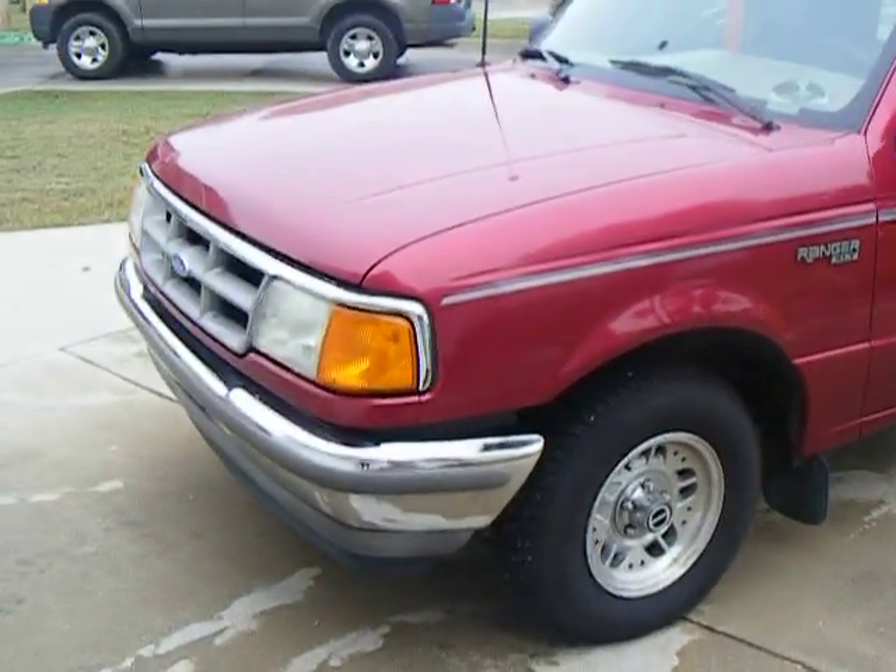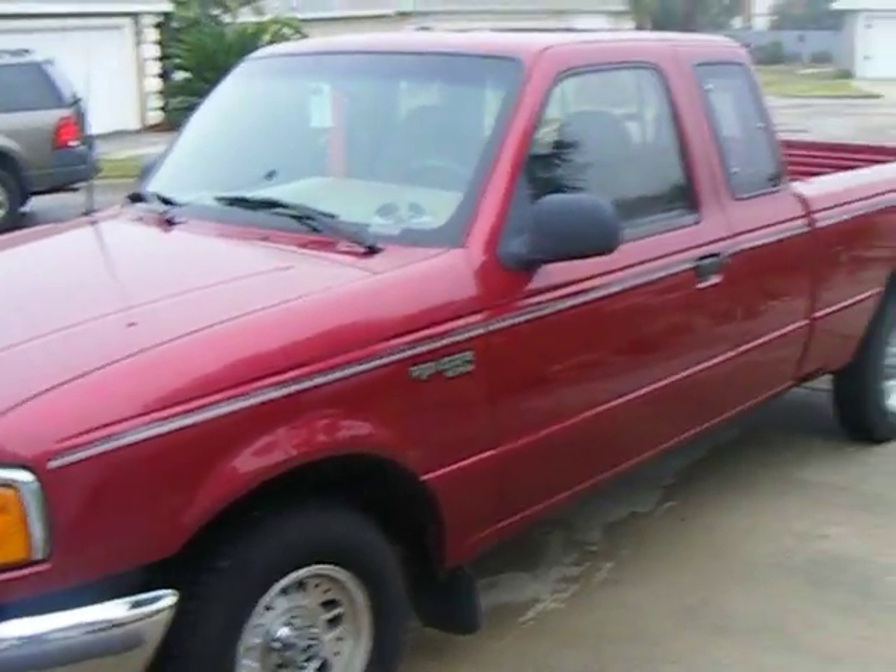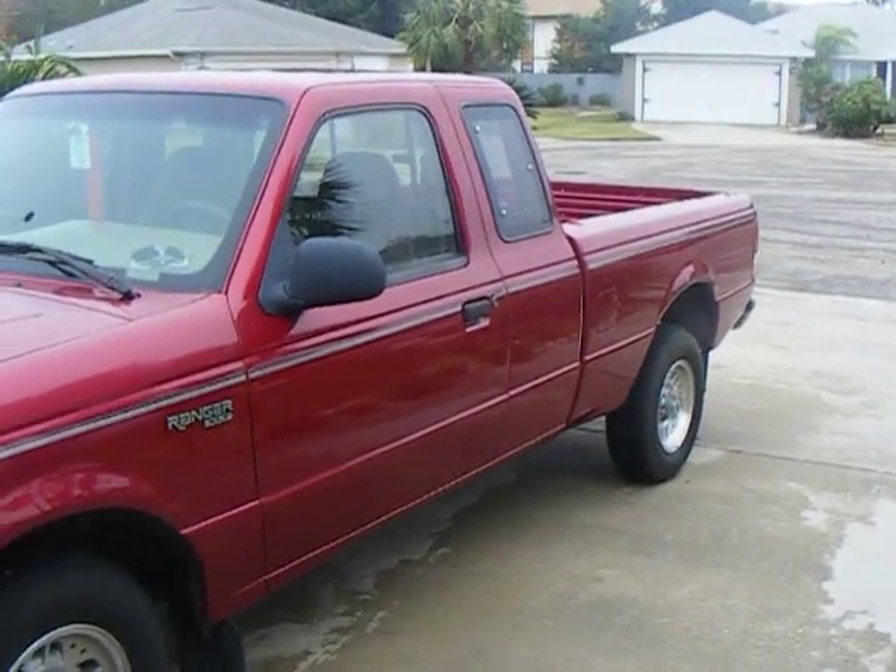Hey, what's going on guys? This is my new vehicle. Like I said in my last video, I got rid of my '93 Dodge Intrepid — police impounded it.